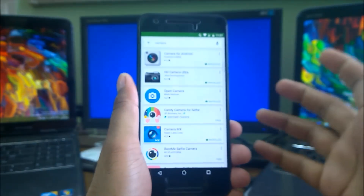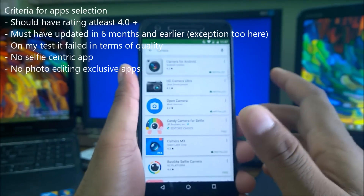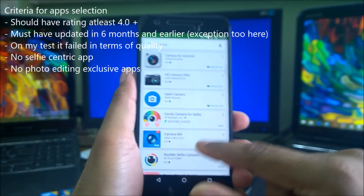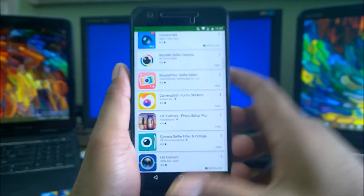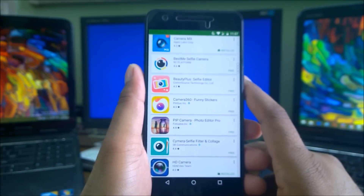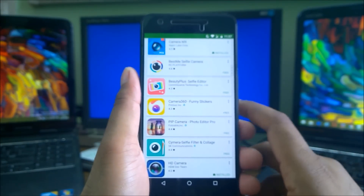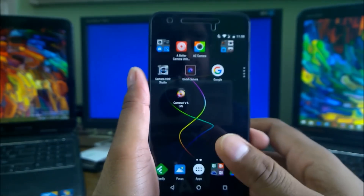If you go on the Play Store and type 'camera', you get so many apps. I have not considered selfie-category apps — I'm looking for a camera app that works with the back camera. I also excluded editor-based apps like Pip Camera, and I only considered apps with at least a 4.0 rating that have received updates within six months to a year.